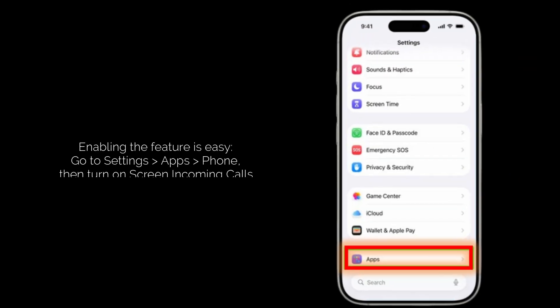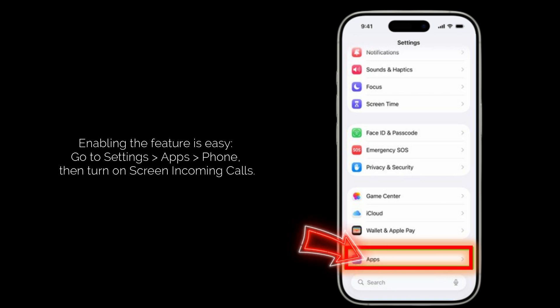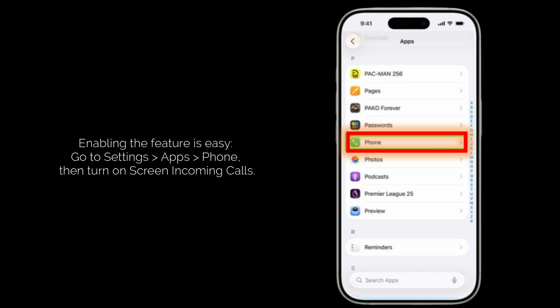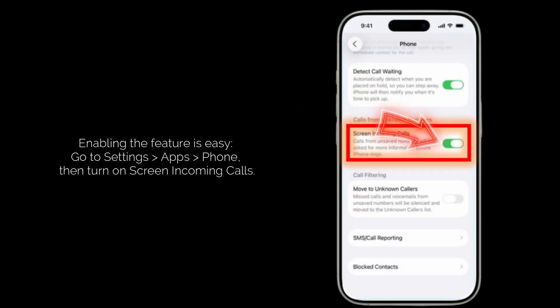Enabling it is super simple. Just head over to Settings, Apps, Phone, and then toggle 'Screen Incoming Calls' to on — and boom, you're protected.